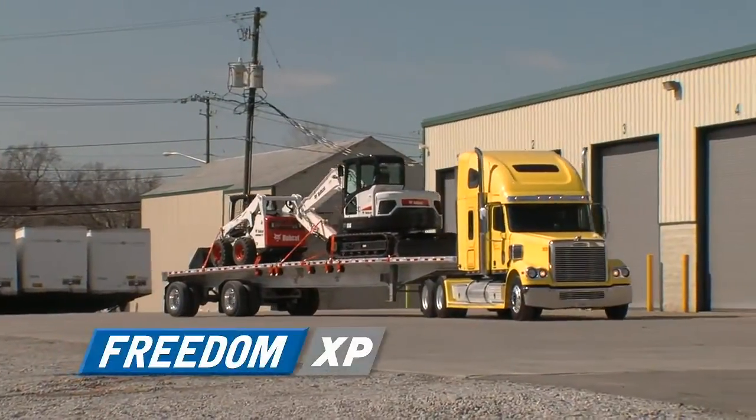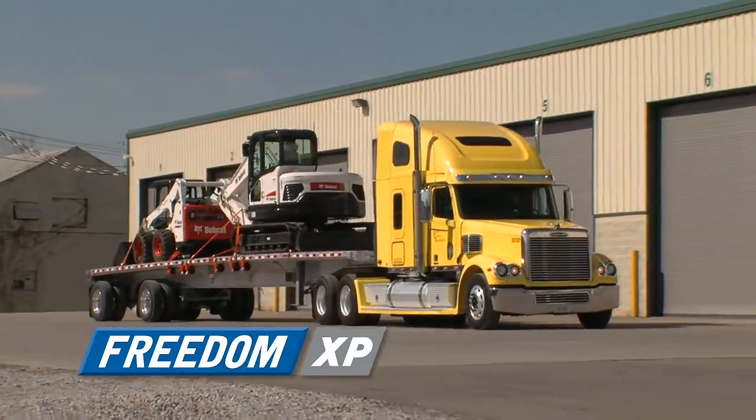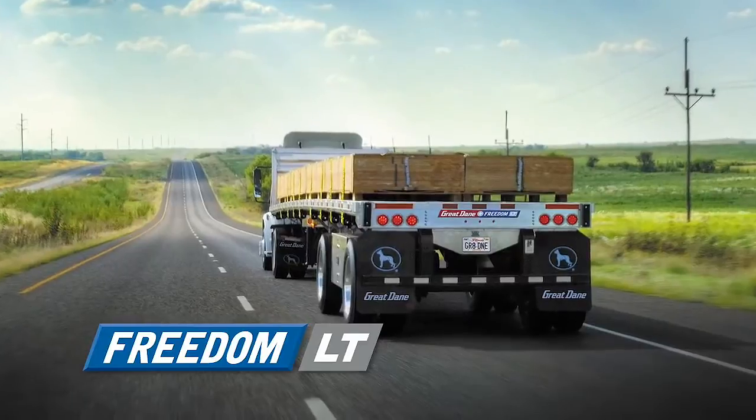The Freedom XP: an all-aluminum flatbed, light but strong and saving fuel every mile it rolls. The Freedom LT, combining the best of steel and aluminum.